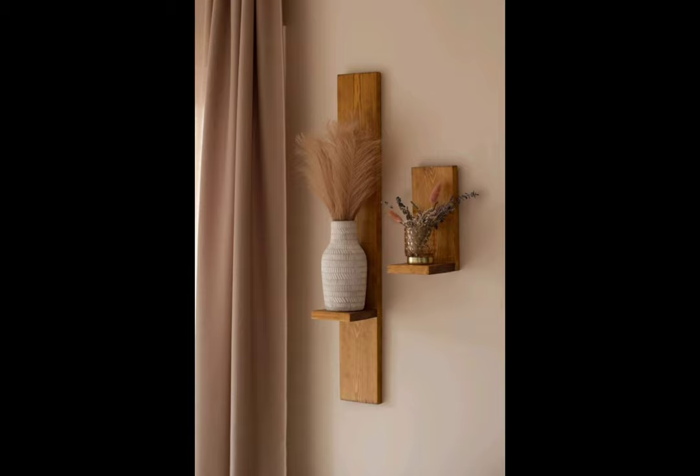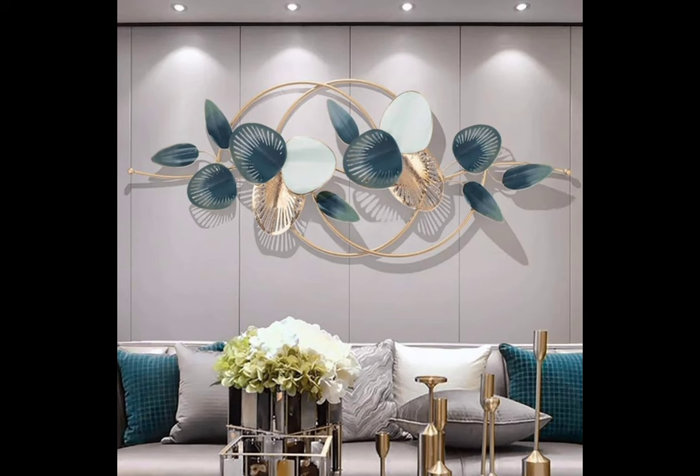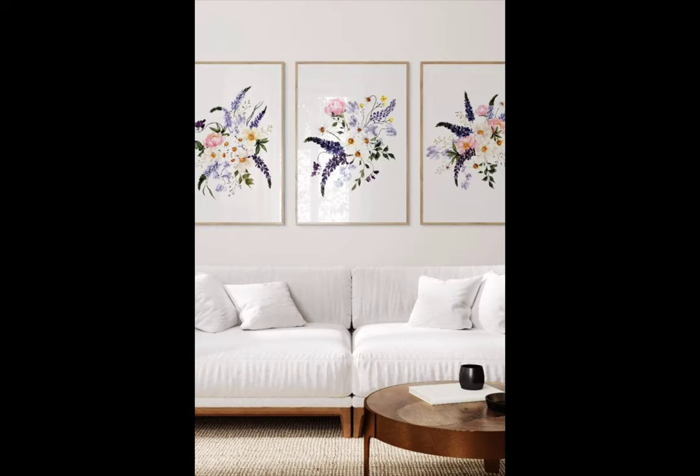Floating shelves — if you are looking for a stylish and practical wall decor option, consider floating shelves. These minimalist shelves not only provide a stylish way to display your favorite items but also help you organize your space efficiently. Add decorative items like succulents, books, or unique trinkets to personalize your shelving.